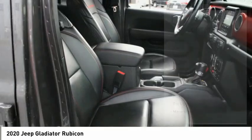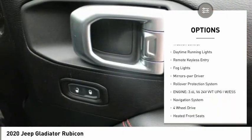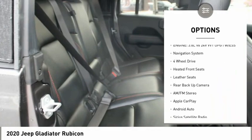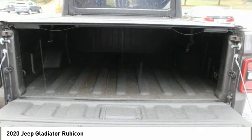Here are some of this vehicle's great options: towing package, aluminum wheels, heated side mirrors, power mirrors, traction control, daytime running lights, remote keyless entry, fog lights, mirror memory, and rollover protection system.